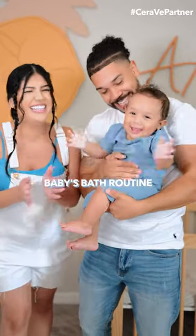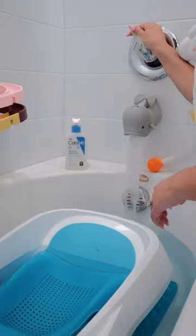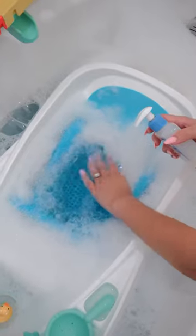My baby's bath routine. He loves bath time and we use these essential skincare products from CeraVe. They are developed with pediatric dermatologists and formulated with three essential ceramides.